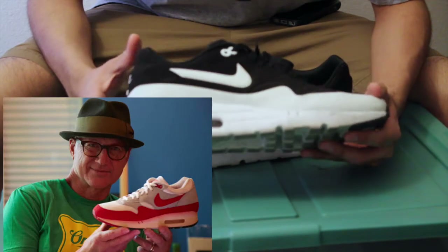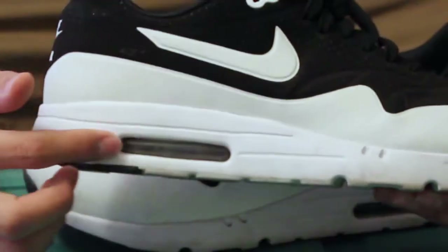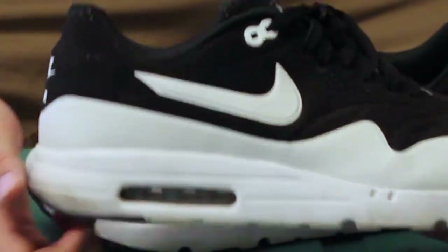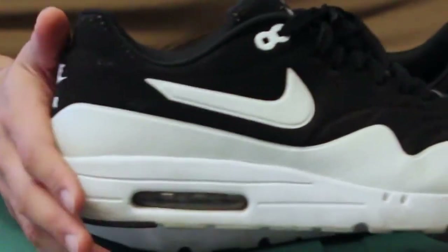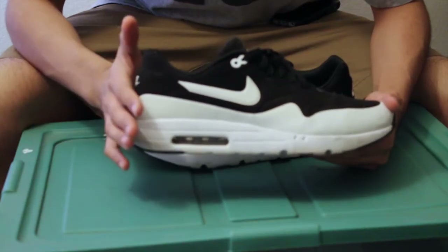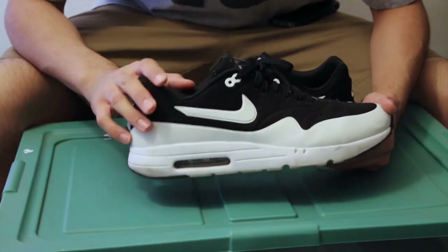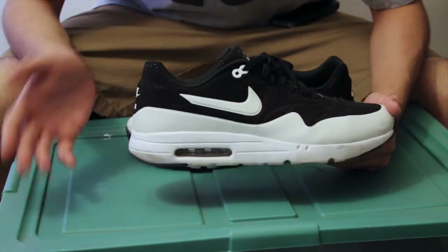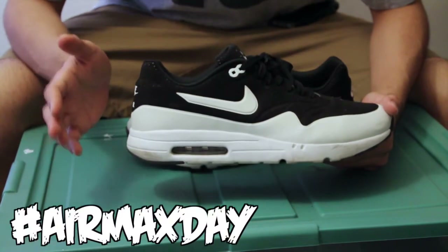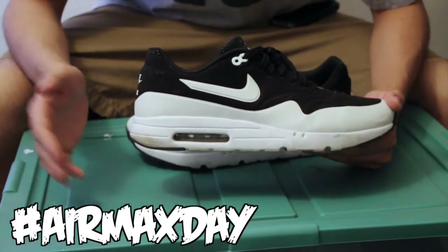If you don't know the story behind the Air Max, it was Tinker Hatfield's first design with a visible air unit — the air bubble. This was the first shoe model to come out with the air unit, and it came out in 1987 on March 26th, which is now known as Air Max Day.